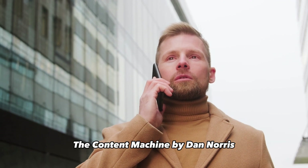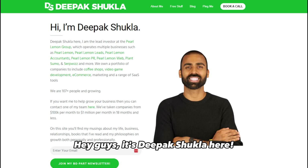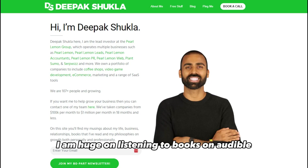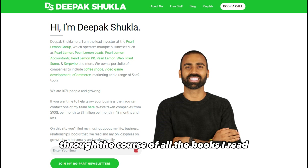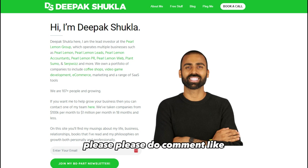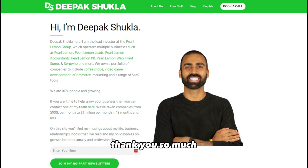Hey guys, it's Deepak Shukla here. I'm huge on listening to books on Audible, so if you're interested in getting all of the insights as I discover them through the books I read, please comment, like, and subscribe so that you get notified every time we release a video. Thank you so much and I hope to hear from you soon.